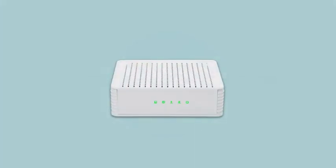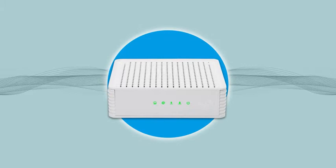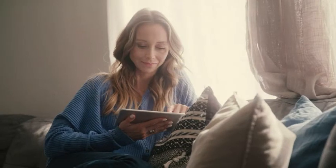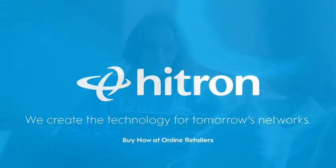This Coda device is also backwards compatible, making the choice to upgrade worry-free, and it supports extremely fast speed plans up to 6 gigabits per second. So start enjoying the latest technology with Hytron's Coda Cable Modem — get yours today!